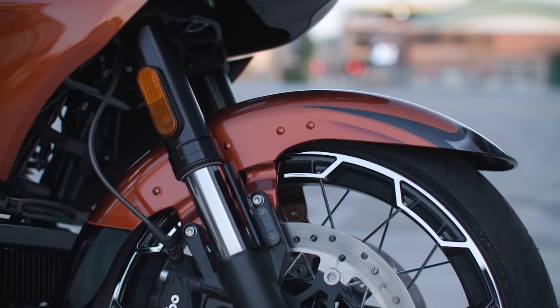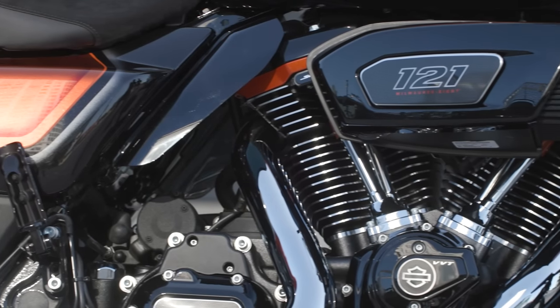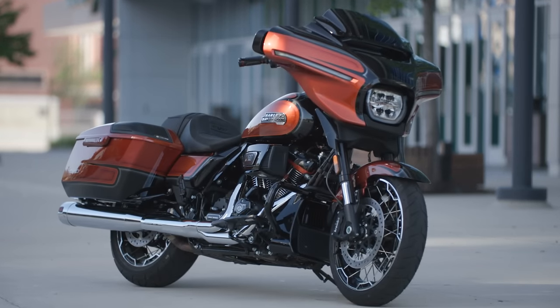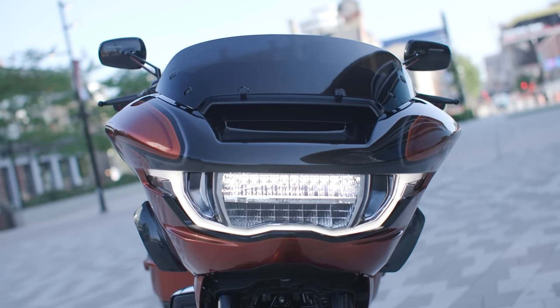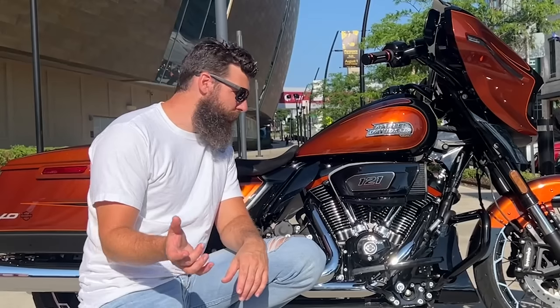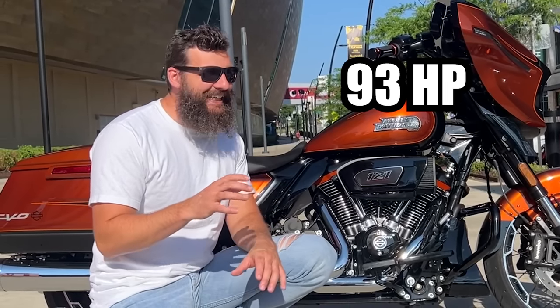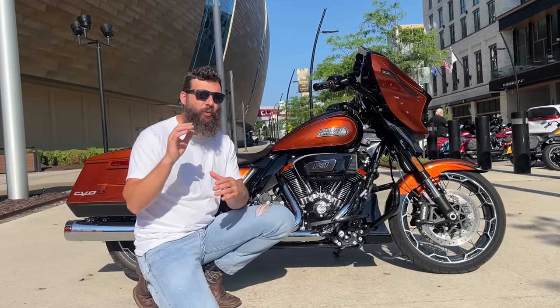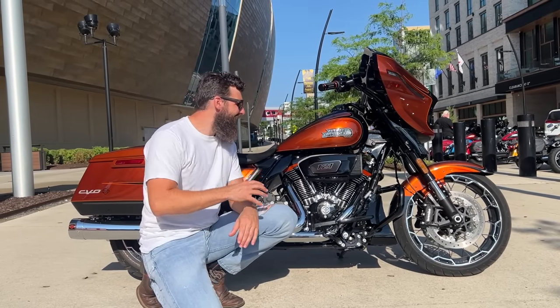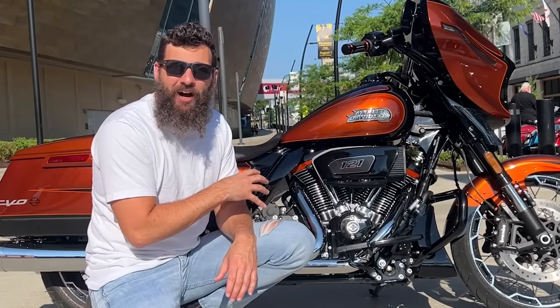That's why Harley is introducing their brand new 121 Milwaukee 8. It makes a whopping 139 foot-pounds of torque and 115 horsepower. Just to give you some context, the previous model — the 117 CVO bikes — was pulling around 93 horsepower. That's a 25 horsepower upgrade. And this entire bike weighs 30 pounds less than the non-CVO model.